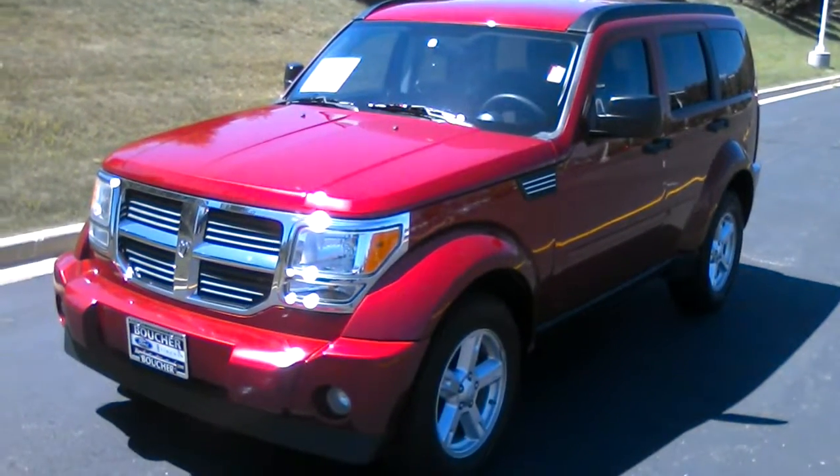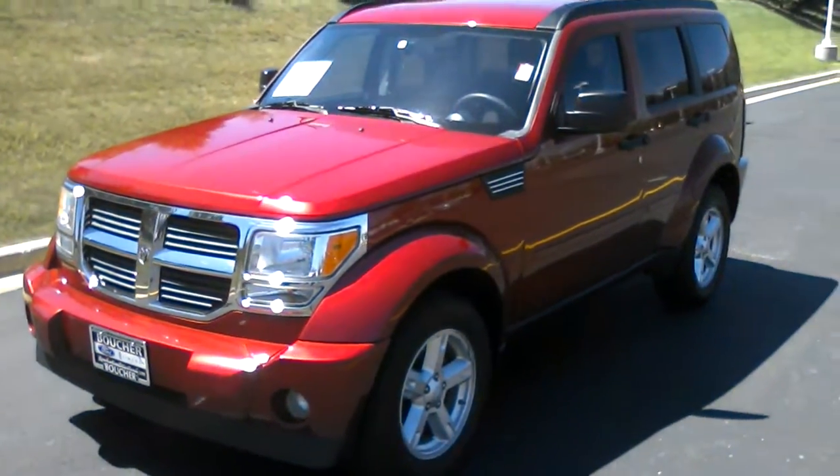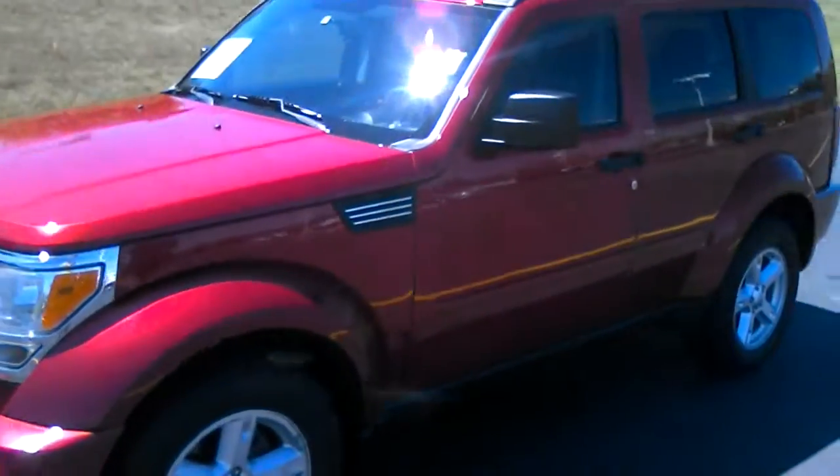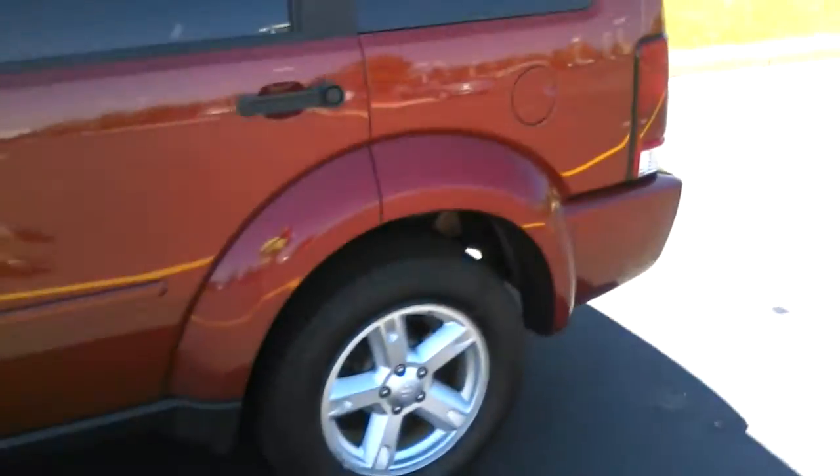Hello, my name is Ben Gumnus and I'm here with this 2008 Dodge Nitro. I wanted to shoot you a quick video and show you some of the features on this vehicle — a nice red color and good low miles.